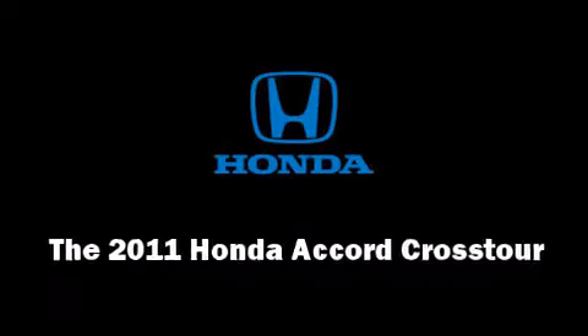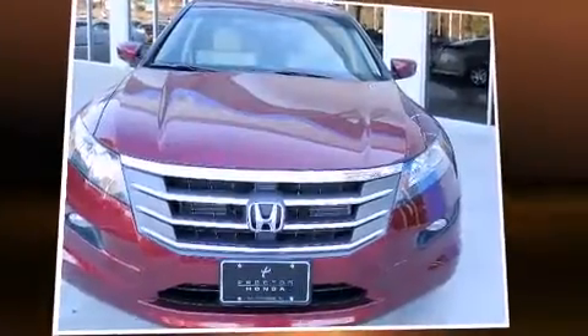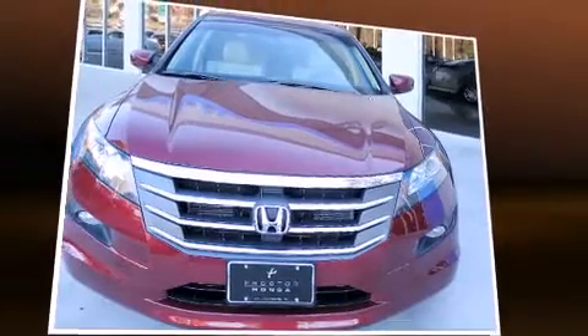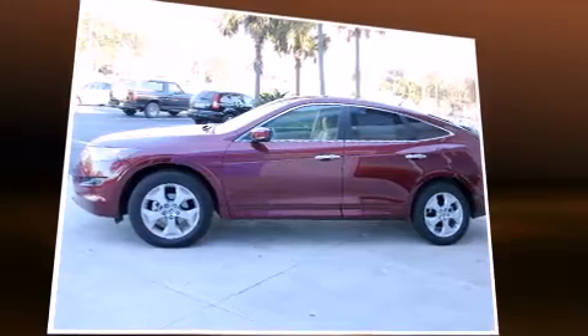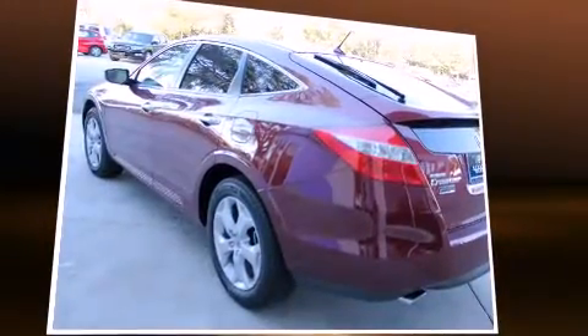Load your family into the 2011 Honda Accord Crosstour. A 3.5-liter V6 engine pairs with a sophisticated 5-speed automatic transmission, providing a smooth and predictable driving experience.